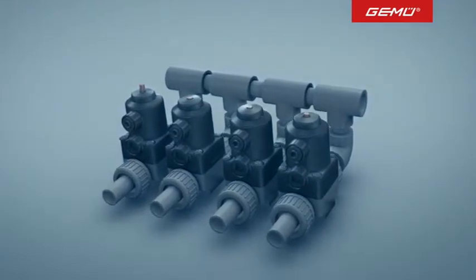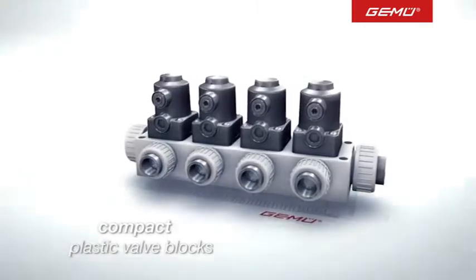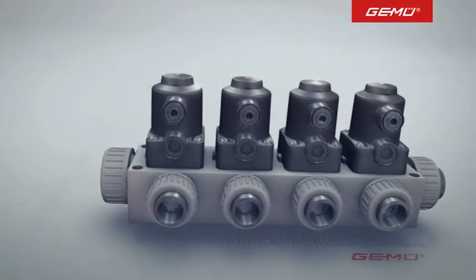However, there is a perfect solution. Valves, sensors and other components can all be combined in a single compact block with the plastic valve blocks made by GMU.